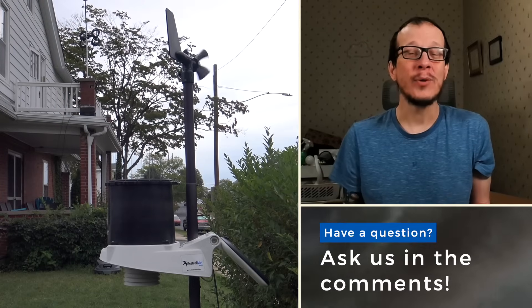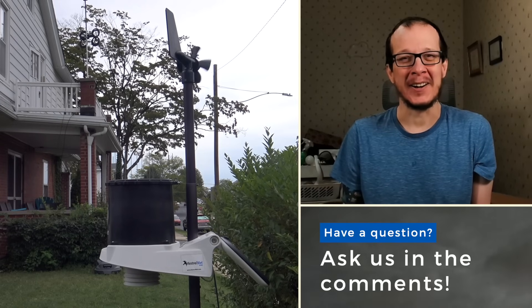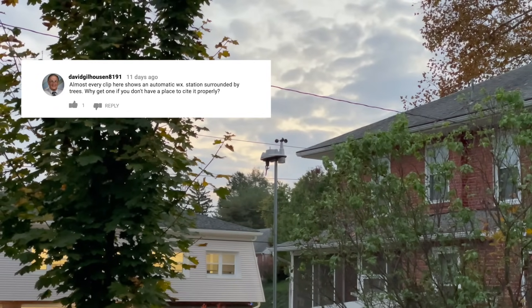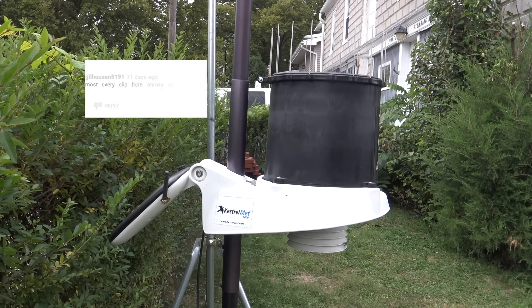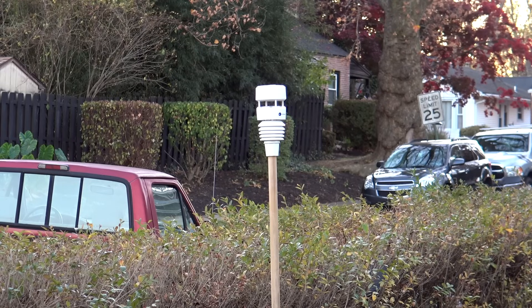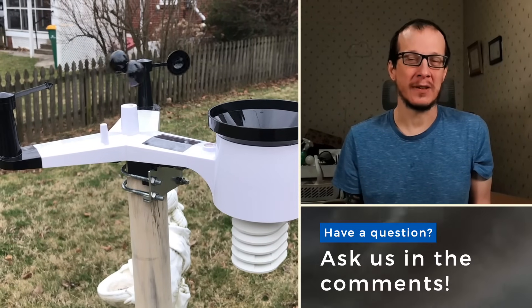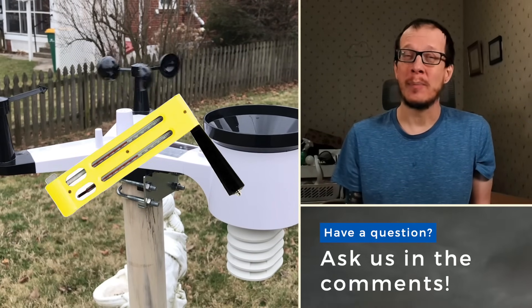Before I sign off, I wanted to answer a couple comments from my last Best Home Weather Stations video. David Gilhausen 8191 writes: 'Almost every clip here shows an automatic weather station surrounded by trees. Why get one if you don't have a place to site it properly?' Good point, but I have to disagree. Home weather stations in general aren't sited in meteorologically perfect conditions, nor are they often designed to be. Most will have theirs set up similarly, and I have taken steps to prevent splashback and avoid sources of heat. I don't think it's that big of a deal — it's the same reason why we don't use manual instrumentation to verify accuracy. In this case, it's a bit of overkill. I will say though that I have a sling psychrometer on my wish list, but those aren't cheap.